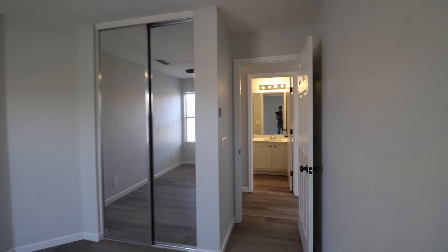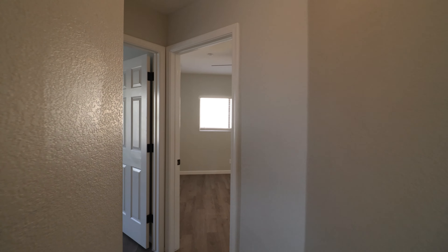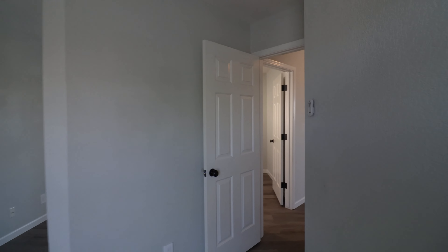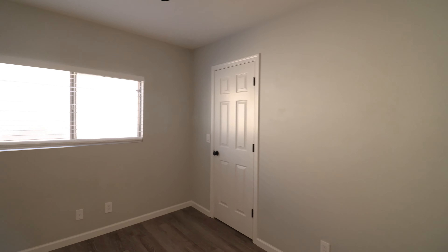This home is available, and if you are interested in making this your home, please visit us at our website www.leaseaz.com. You can view more photos of this home, make an appointment to view it at your own convenience, and you can apply for this home as well.